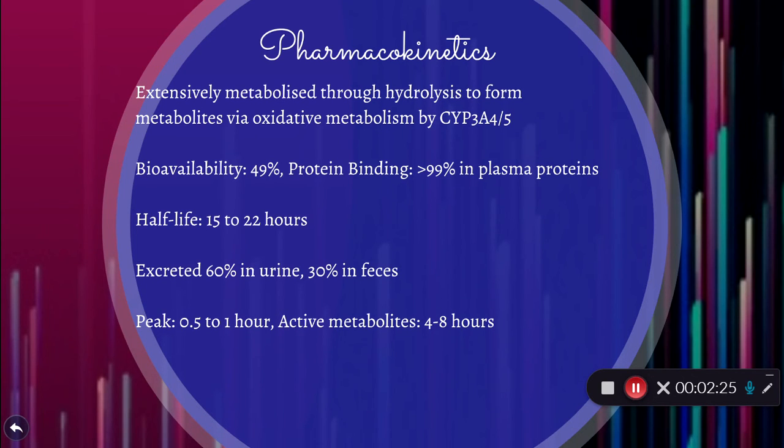Drug interactions — the major ones: CYP2D6 inhibitors may increase serum concentration, so that population needs to be monitored, and in some cases concurrent use is not recommended. CYP3A4 inducers with moderate inducing effect can be monitored for concurrent use, but if they have a strong inducing effect, concurrent use should be avoided.